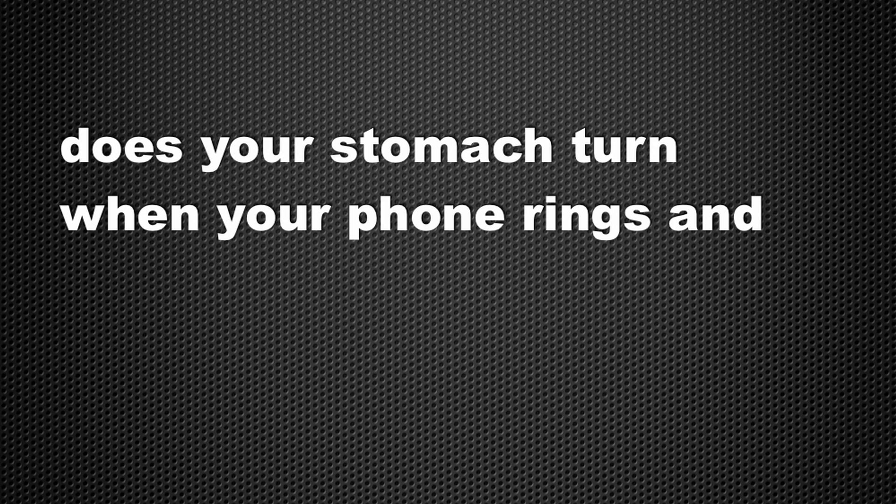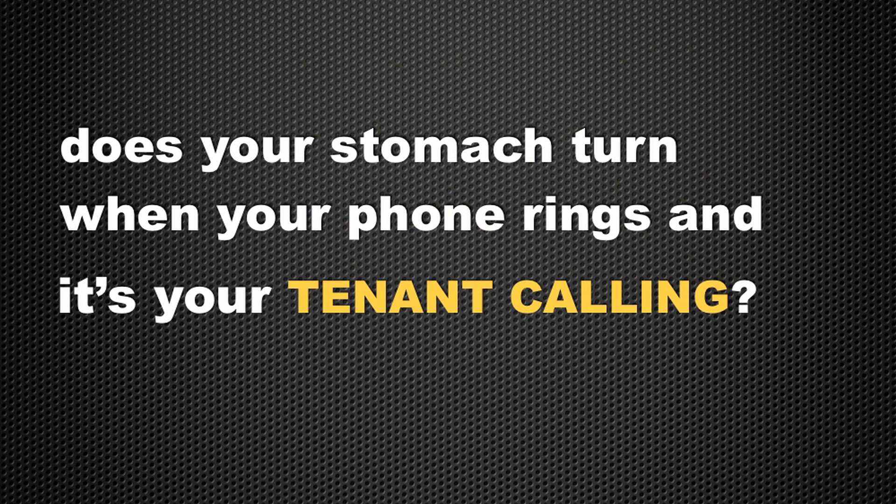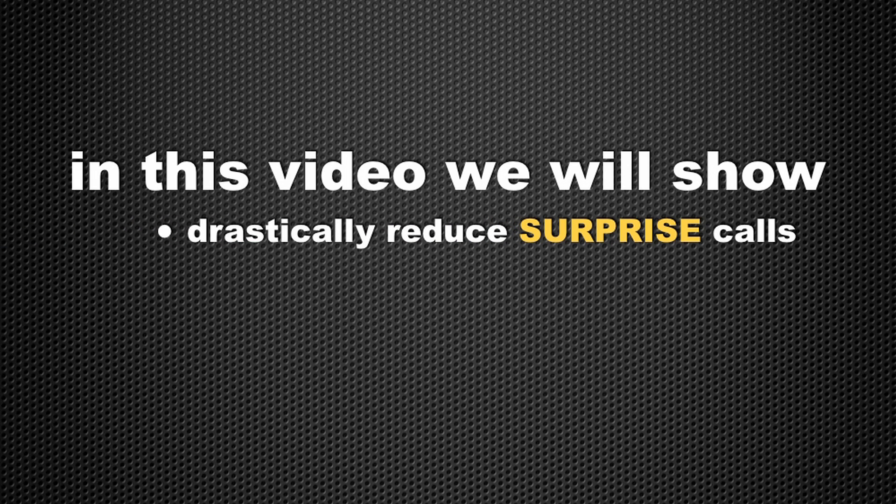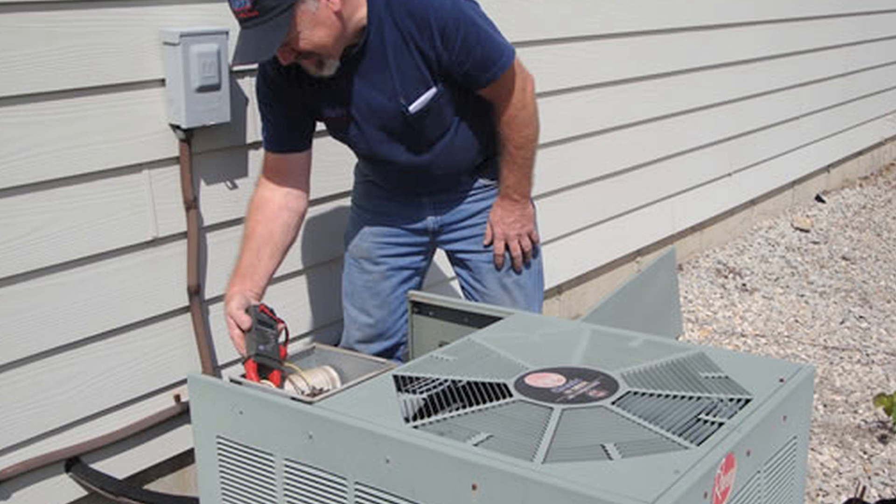Does your stomach turn when your phone rings and it's your tenant calling? In this video, we'll show you an inexpensive and easy way that you can drastically reduce those surprise calls by keeping a close eye on preventable issues before they become costly and time-consuming emergencies.